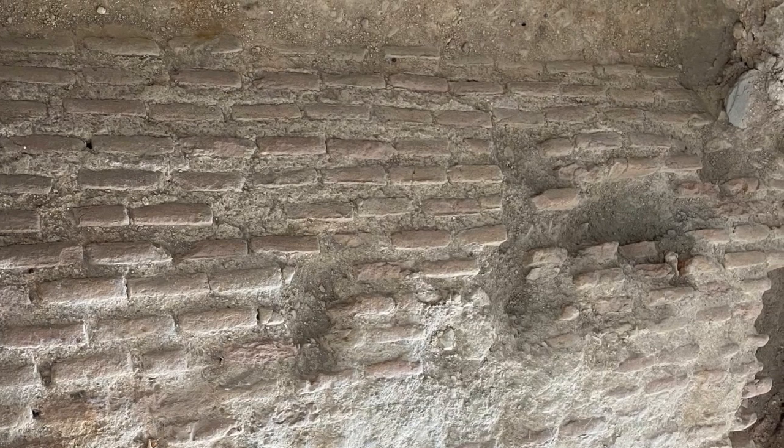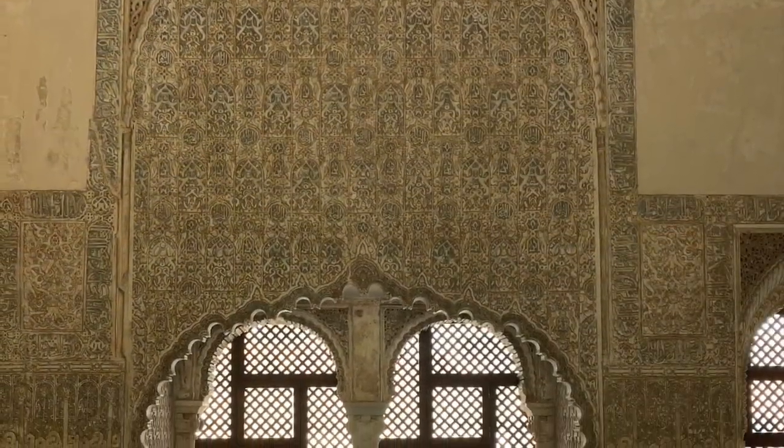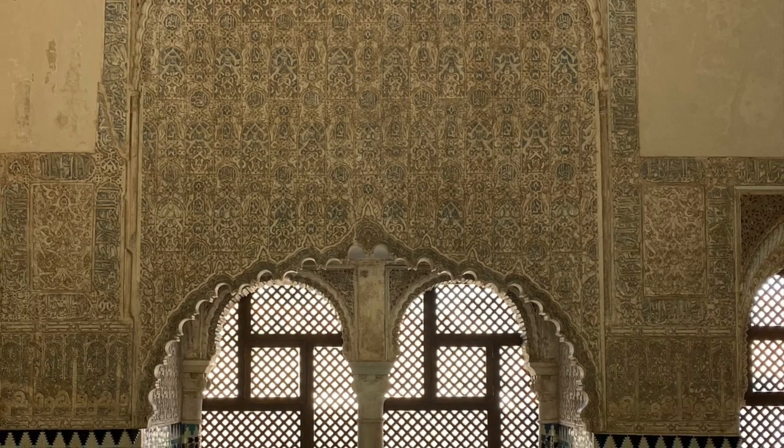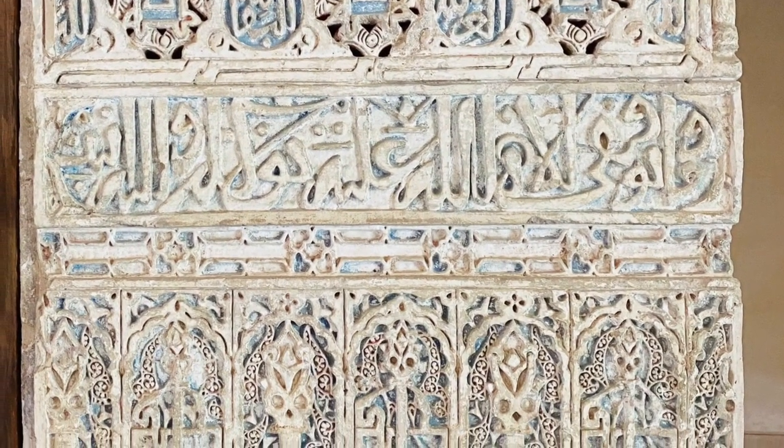It was built during the time of the Nazareth dynasty, actually during the time of the Almohads, during the time of Al-Andalus here on the Iberian Peninsula, and the Qubbat, or the reception room, is what has been preserved.